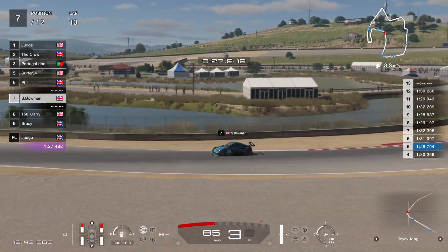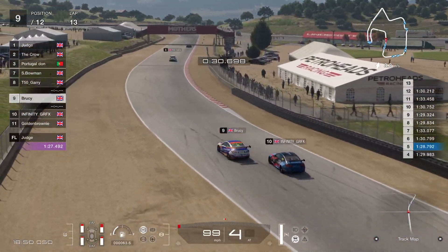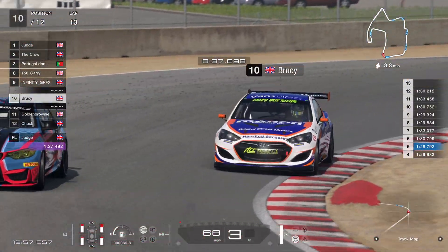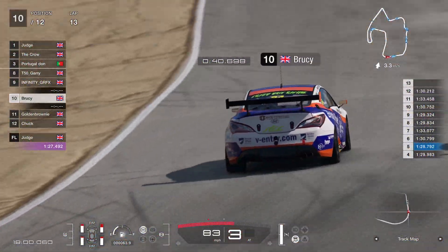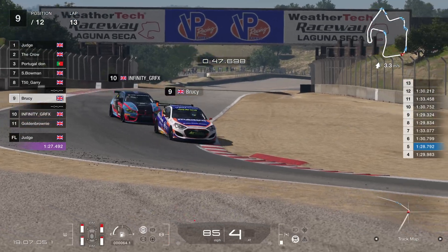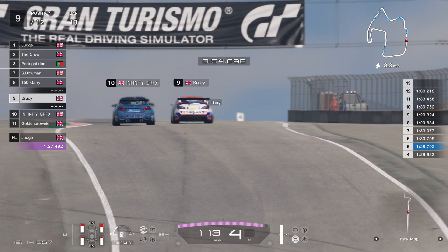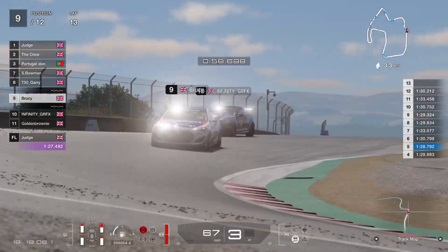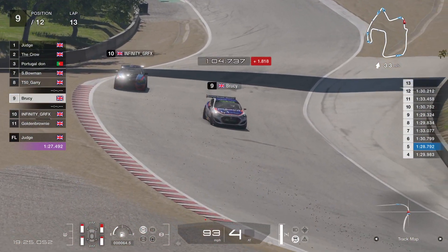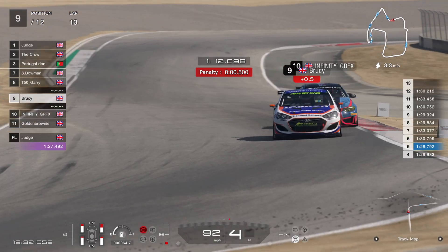Bowman there had a bit of a breather with the Gary-Brucey-Graphics battle going on. Brucey getting it sideways coming out of turn four — that's going to allow Graphics to come around the outside into turn five. Will Graphics make it stick? Brucey keeps it up on the inside through turn seven, but Graphics gives him a little bump through the apex. Brucey runs it a little bit deep and picks up a penalty for cutting the curb — unfortunately for Brucey.